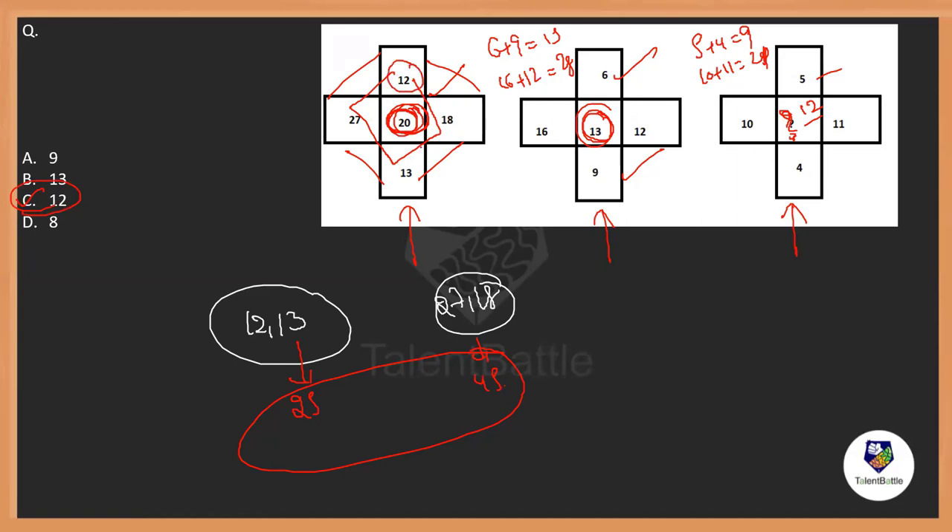They just added the numbers in the horizontal manner and the vertical manner, and the difference between both of them is written in the middle. That's one of the question types. Now let's see a few more.